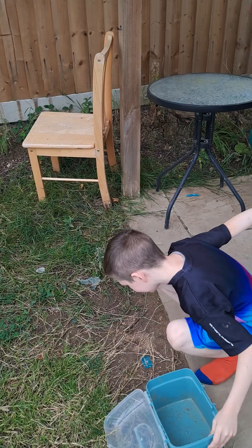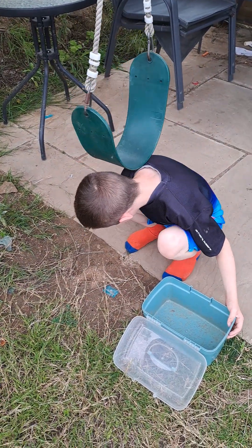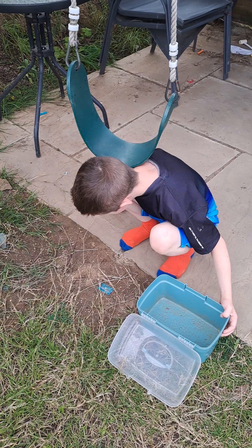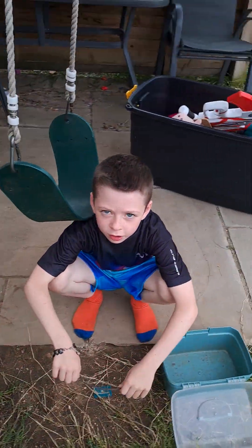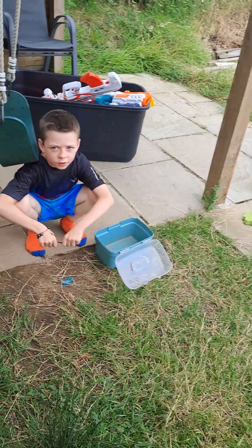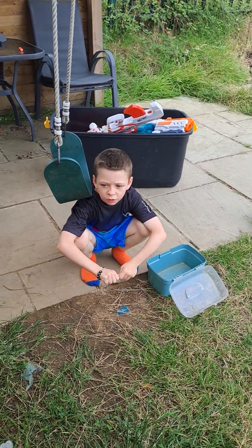I think up here I might find things like worms. Comment down below if you want me to do an episode four and an episode five.